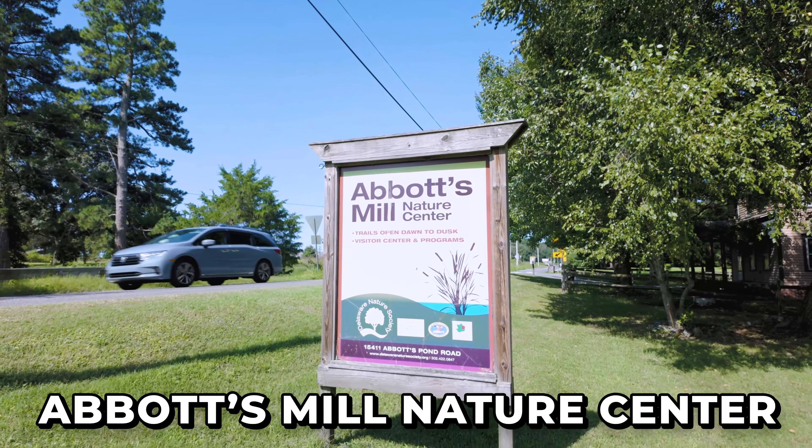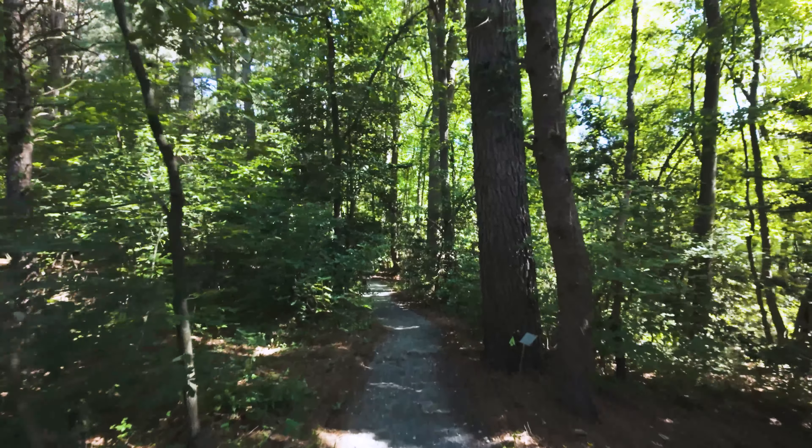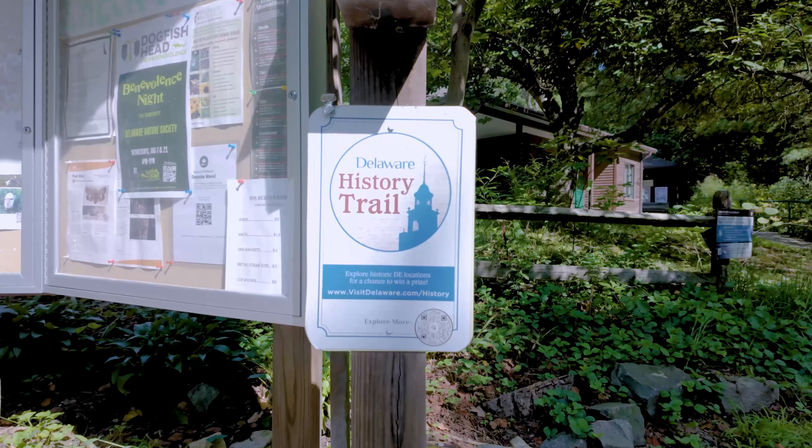Here we are at our first stop: Abbott's Mill Nature Center, with all their walking trails and everything to enjoy. This 376-acre parcel really has something for everyone. They've got handicap accessible trails that take you through some wetlands and lush forests, trails across the street that take you through meadows, all right here next to Abbott's Pond. Also on site is a historic working grist mill — whether you're a history buff or someone looking for a quiet retreat.